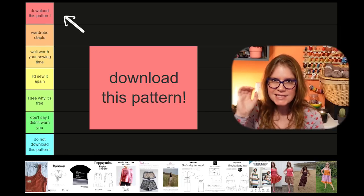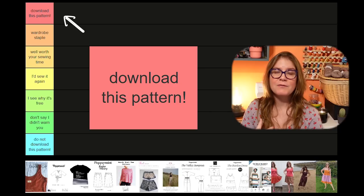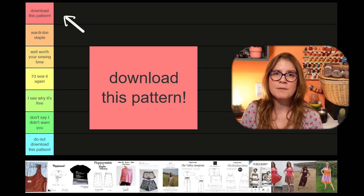'Download this pattern' is the next level, extra special tier. There's something exceptional about this pattern that I particularly love — it really suits me, it really suits my wardrobe, and if it's a style you would like, I genuinely cannot recommend these patterns enough. These are in no particular order.